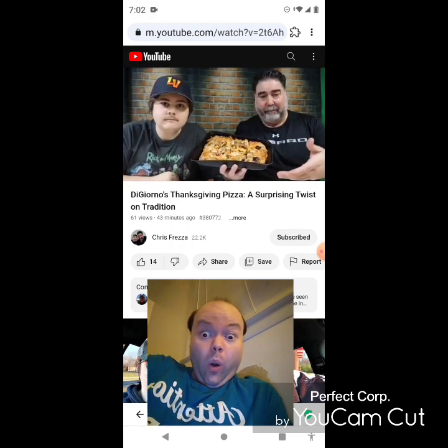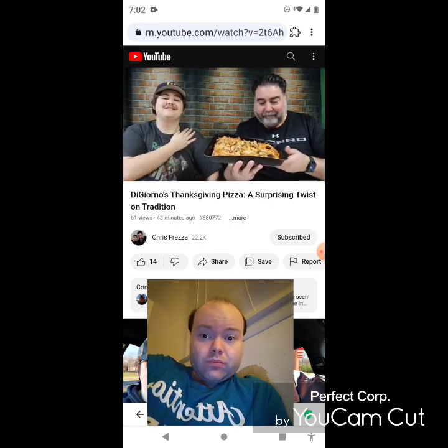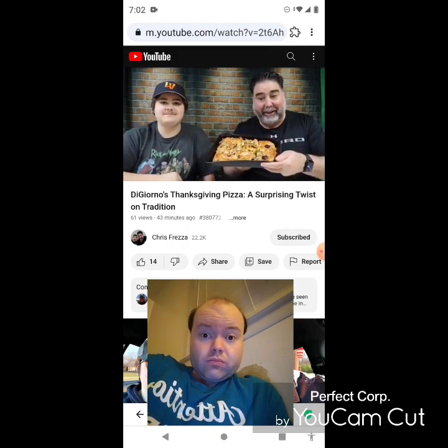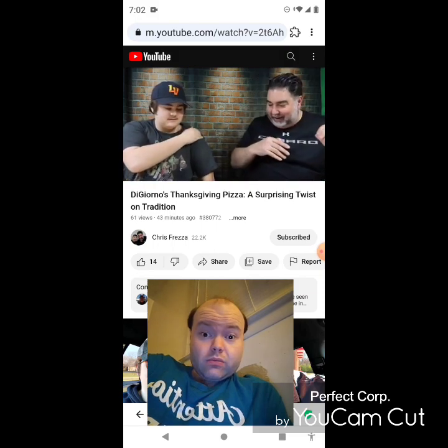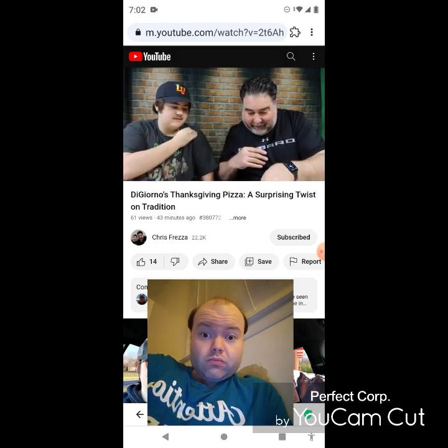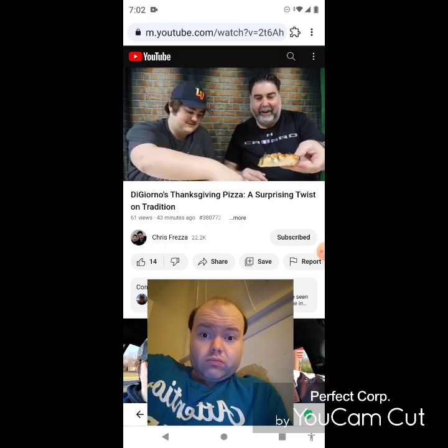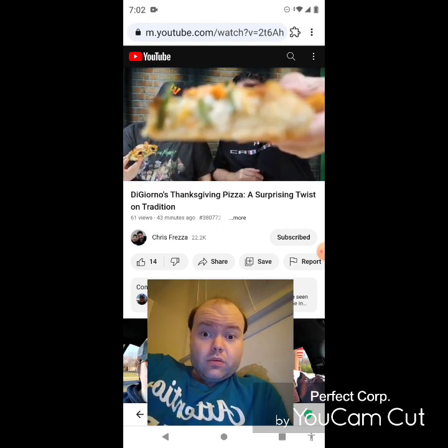I ordered this up from DiGiorno a couple weeks ago. It came like next day in a box with dry ice. This has been sitting — I've been planning this for our Thanksgiving video. Let's get into this. I'm gonna take this piece right here — I'm not sure what I'm gonna think of this. Let me give you a close-up — holy cow, we got the green beans.